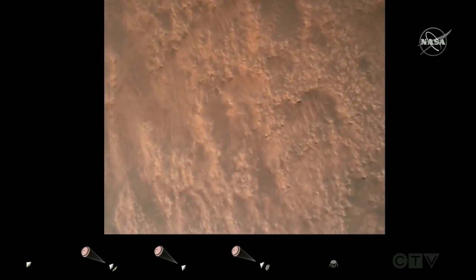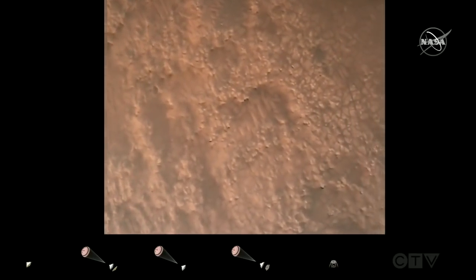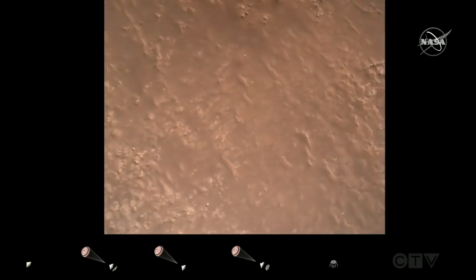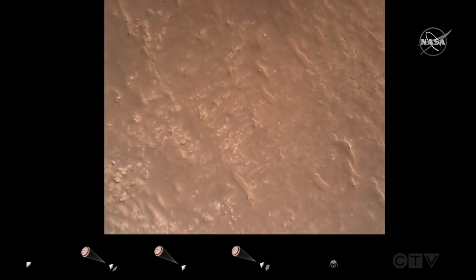We have completed our terrain relative navigation. Current speed is about 30 meters per second at an altitude of about 300 meters off the surface of Mars.